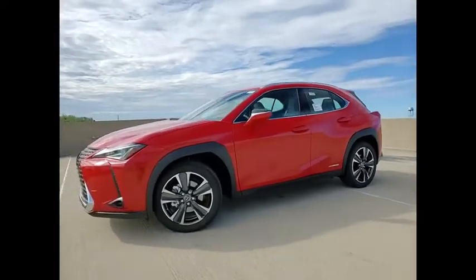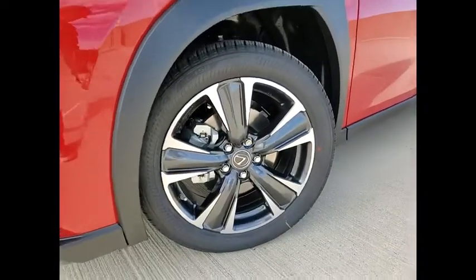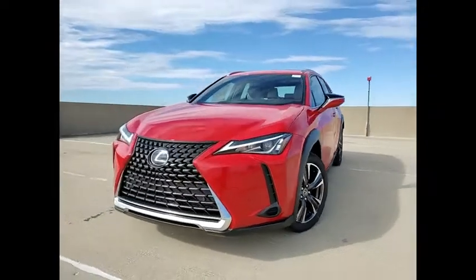Power brakes, braking assist, rear view camera. This isn't just a vehicle, it's an experience. So stop in for a test drive today.